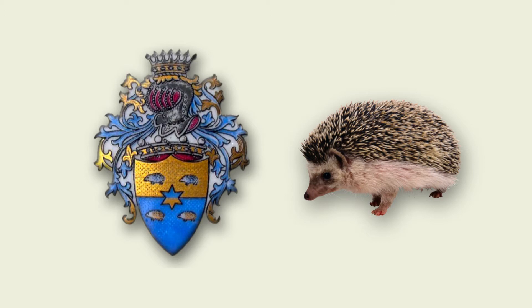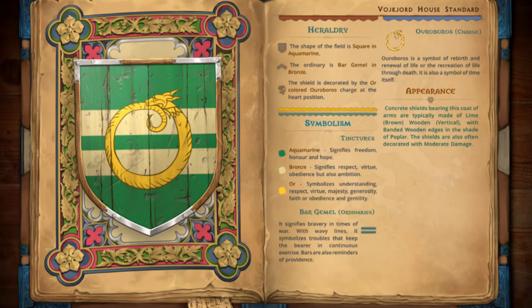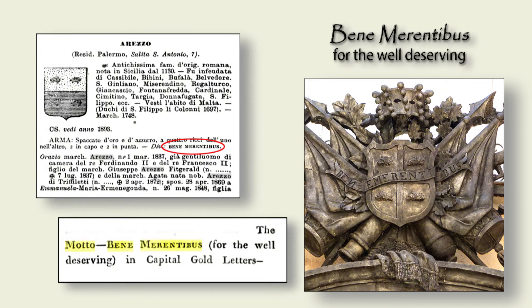Back to coats of arms. As you can see, there are many other parts to a coat of arms. It got progressively more elaborate, and there are all kinds of very strict rules governing their design, the materials, colors, etc., which we're certainly not going to get into. One part of a coat of arms is the family motto. The Arezzo motto was 'Bene Merite Rebus' — Latin for 'to the well-deserving.'